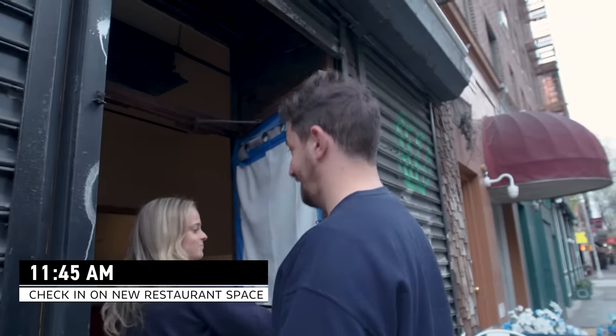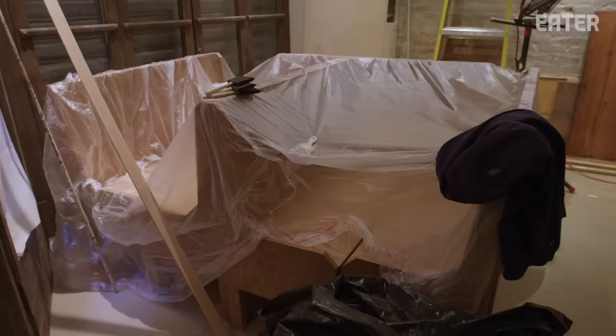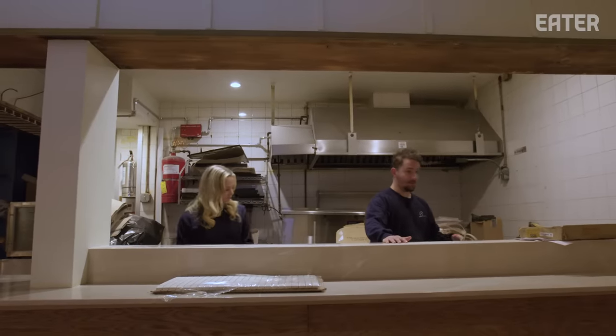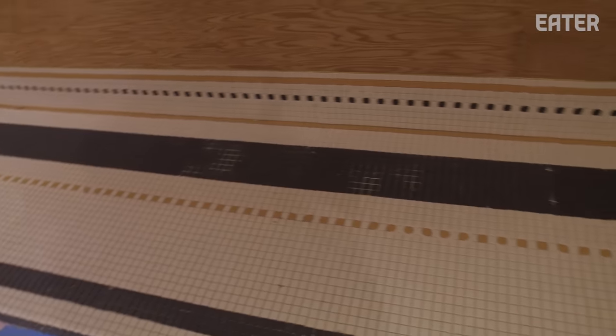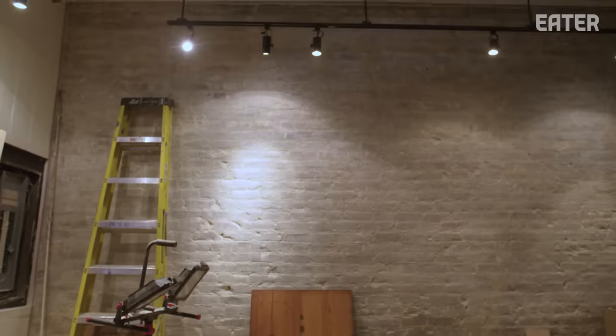I'm going to hear the glamour of McDougal Street. This is the open kitchen — this is where I'm going to be cooking for you guys. I can't wait for it to open. Every day a new thing comes together; it's the final month, final five weeks. There's a lot to do but we've come a long way.